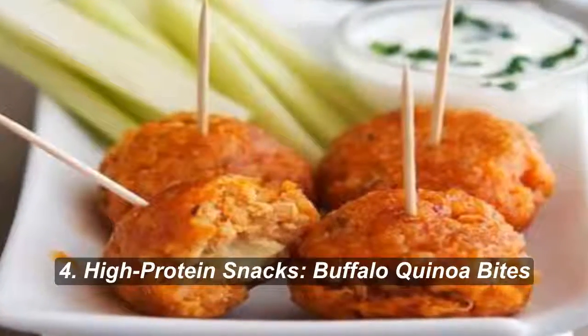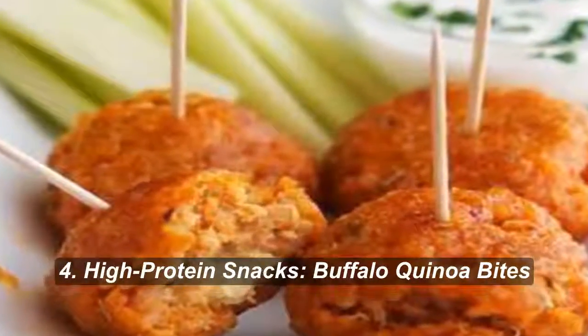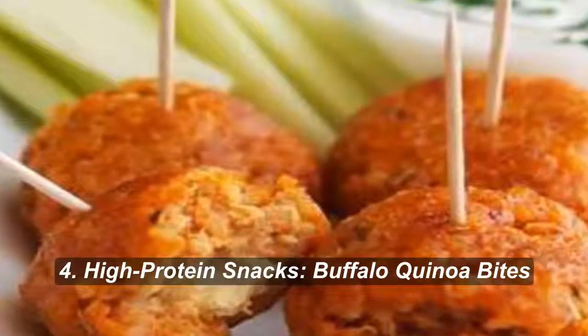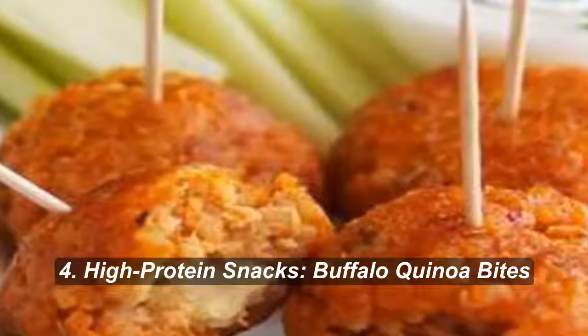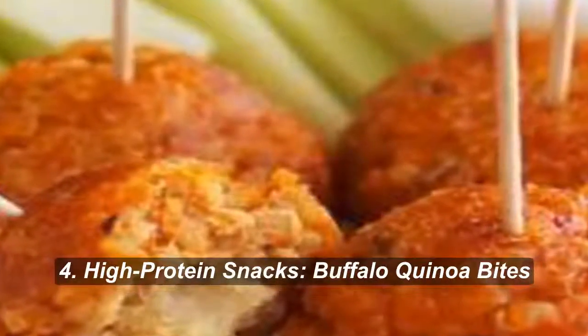Number 4: Buffalo Quinoa Bites. Did you know a cup of cooked quinoa packs 8 grams of protein? The Iron You puts this vegetarian complete protein to good use in these buffalo wing-flavored balls.